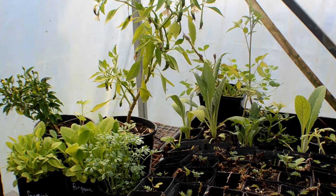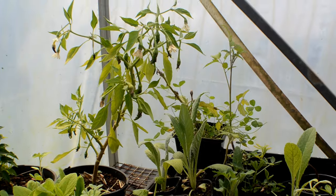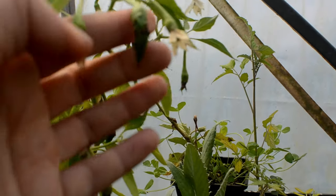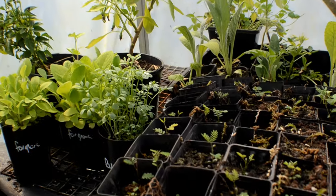It is two-thirds of the way through spring and lots of things are happening in my garden. I thought I'd start in my hothouse where a lot of my seedlings are still residing. I have overwintered chillies in here and they're starting to fruit. There are lots of flowers, foxgloves, and rue.